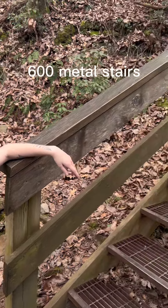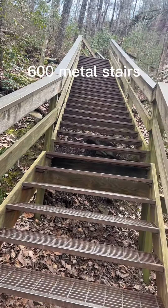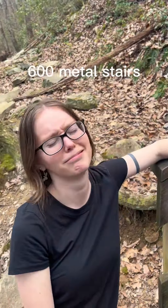The worst part of the trip was having to go back up the stairs after we went down them. It was really exhausting and that made for a two-mile strenuous round trip.